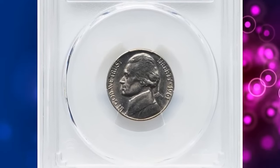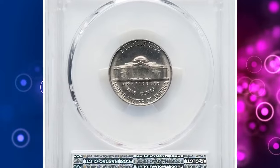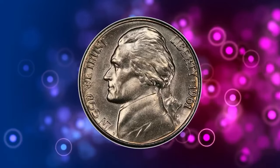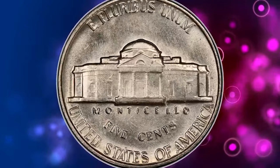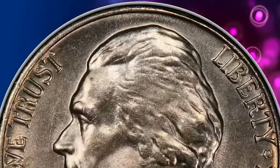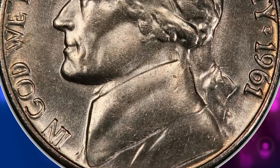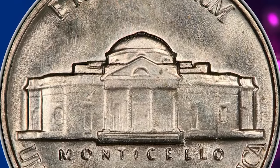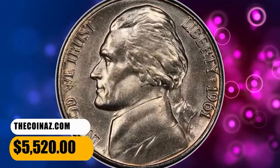Number 5: 1961 Jefferson Nickel, graded as MS66 Full Steps by PCGS. Mint State 1961 Jefferson Nickels are easy to locate; however, everything changes when the strike is considered. PCGS has certified more than 1,300 nickels, yet only 24 of those submissions are designated as full steps. Delicate gold toning appears over the satiny gray luster of this lovely premium gem. This specimen was sold for $5,520.